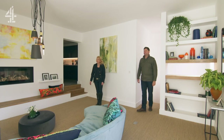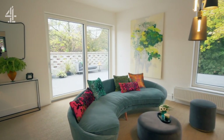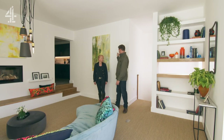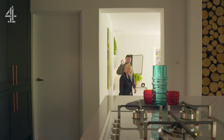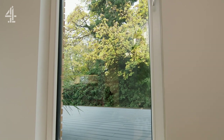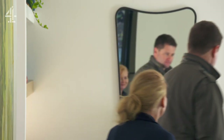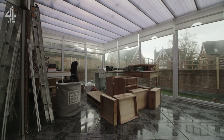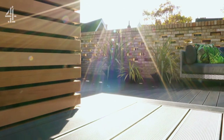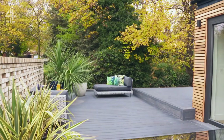That is absolutely incredible. It feels bigger, even though a room has been added for more storage linked through to the kitchen. The height of the windows makes it feel more spacious. Where there'd once been a cold and ugly conservatory, there is now a roof garden worth enjoying all year round.